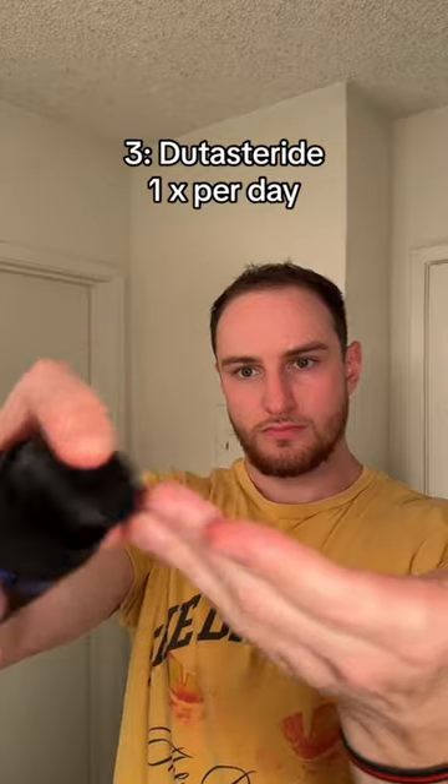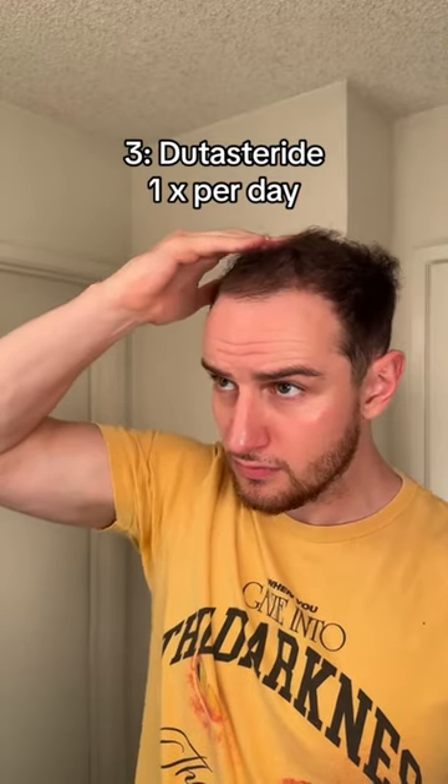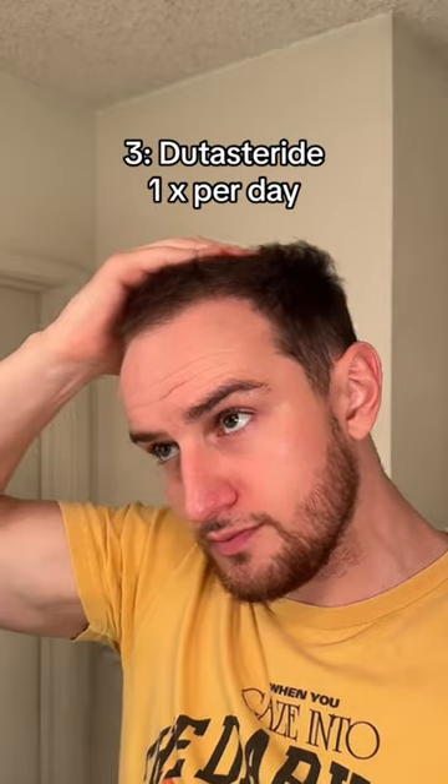The third thing I use is a topical Dutasteride from Zion. I apply this once a day. This is mainly for men with aggressive male pattern baldness — it stops my hair from thinning and falling out.